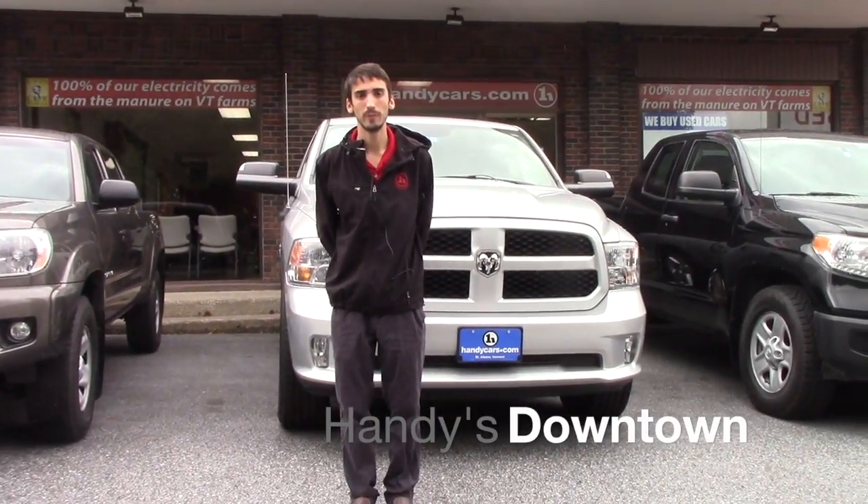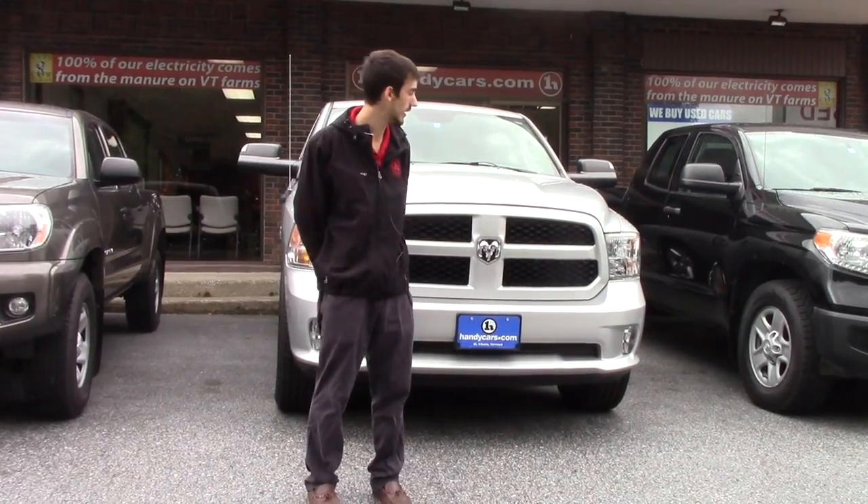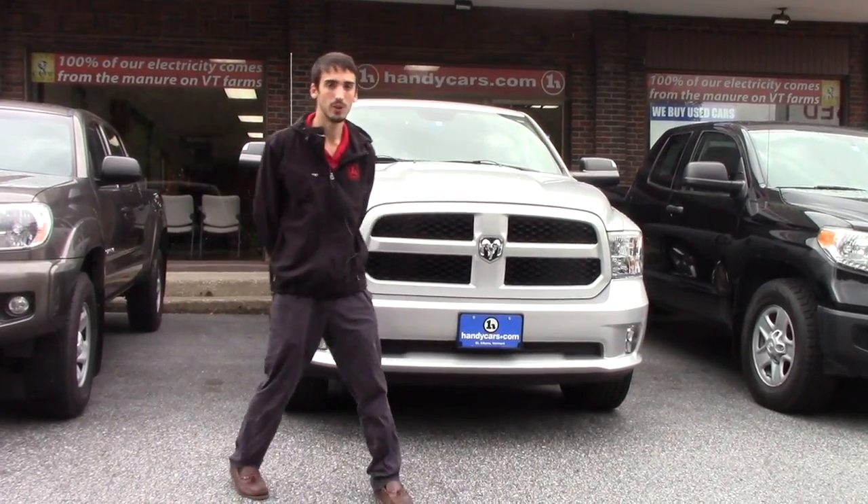Hello Andrew, this is Matthew Rehmet from Handy Downtown. Thank you for inquiring on the 2014 Dodge Ram Tradesman. Going over some of the features,